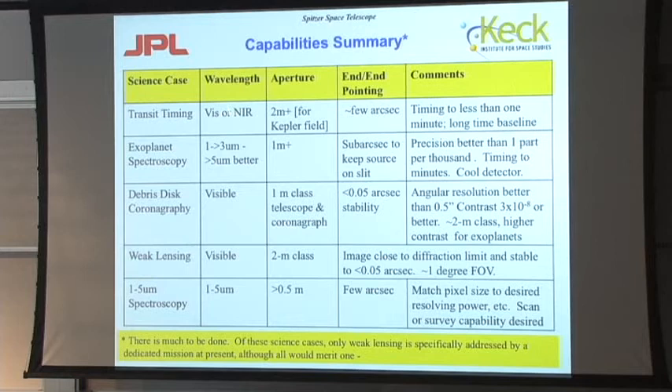Here's a summary of the capabilities required for the science cases I've talked about, going from transit timing to the spectroscopic survey. Some of them are happy in the visible; some require being in the infrared out to five microns or so. For apertures: if you want to do transit timing in the Kepler field where the stars are relatively faint, you probably want around two meters; others would work with a one-meter-class telescope; for spectroscopy, even a half-meter would be interesting. In some cases you need very good pointing and image quality; in others it's not so critical. Various other requirements include timing, long time baseline, photometric precision, and high angular resolution.